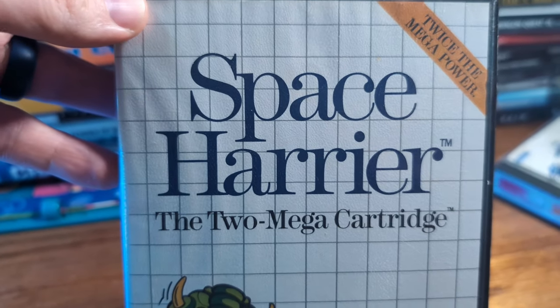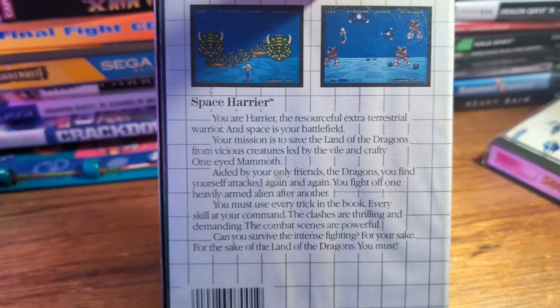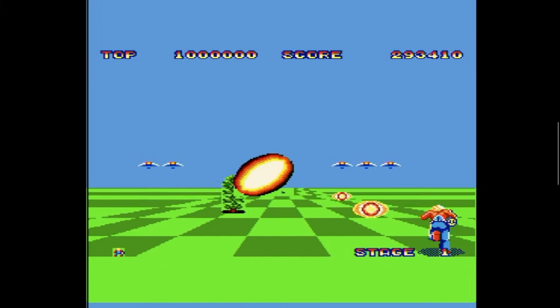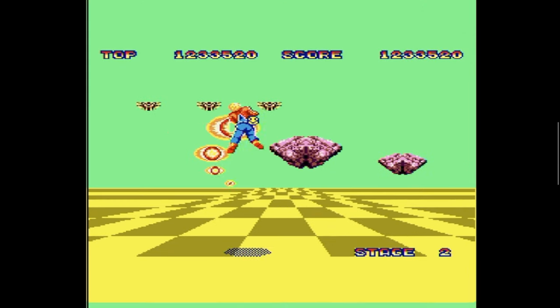I was exposed to Space Harrier very early on as a kid, pretty much with the Sega Master System version. It comes with the book and everything. The Sega Master System version was not bad, especially for the hardware — the NES and Sega Master System were not comparable to the arcade hardware at all. If you wanted a direct one-to-one comparison with the arcade version you'd be disappointed, especially today. But back in the day, Space Harrier for the Sega Master System was not bad — your only other option was finding an arcade that had it.